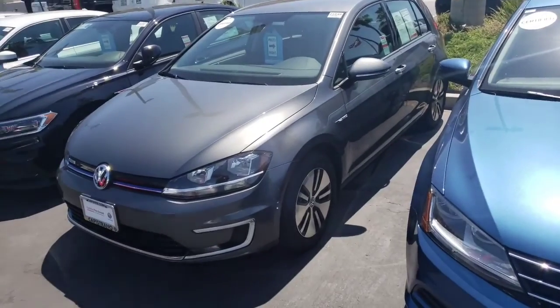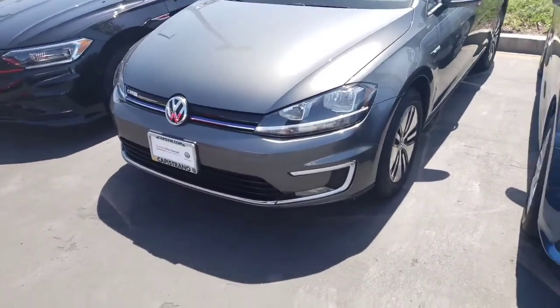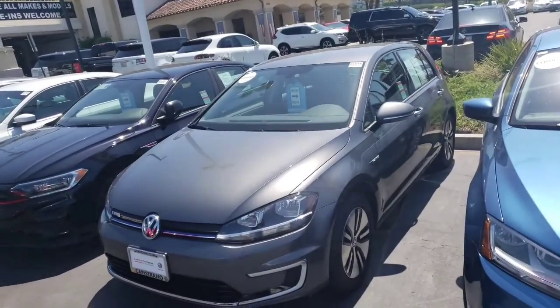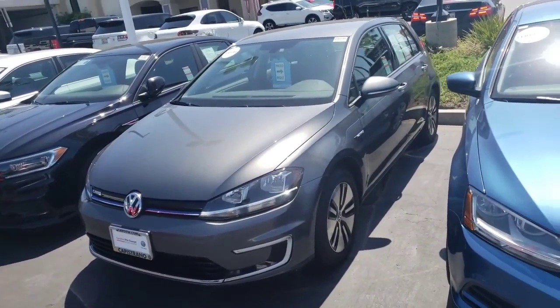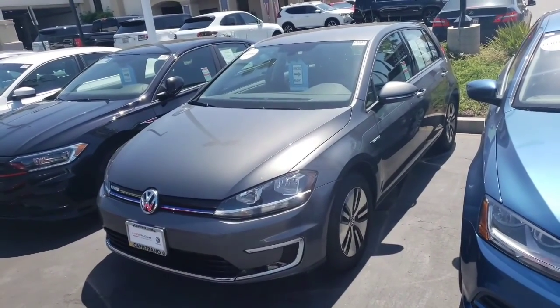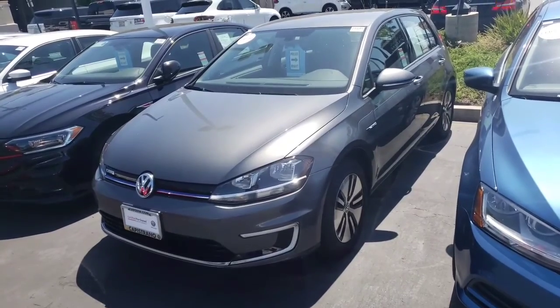Really nice car for Volkswagen — about 125-mile range. Both of my managers have this vehicle, one of my finance guys has it, and a salesperson has it as well. Very nice car. There's no maintenance on the vehicle.